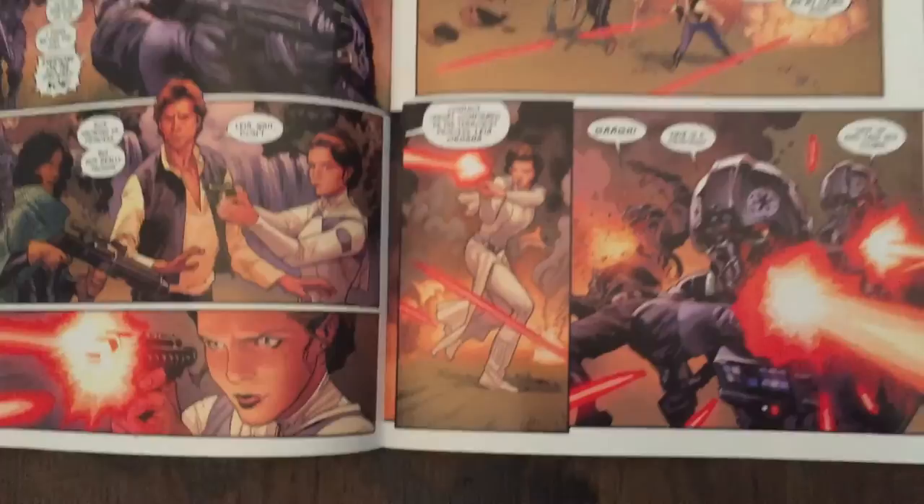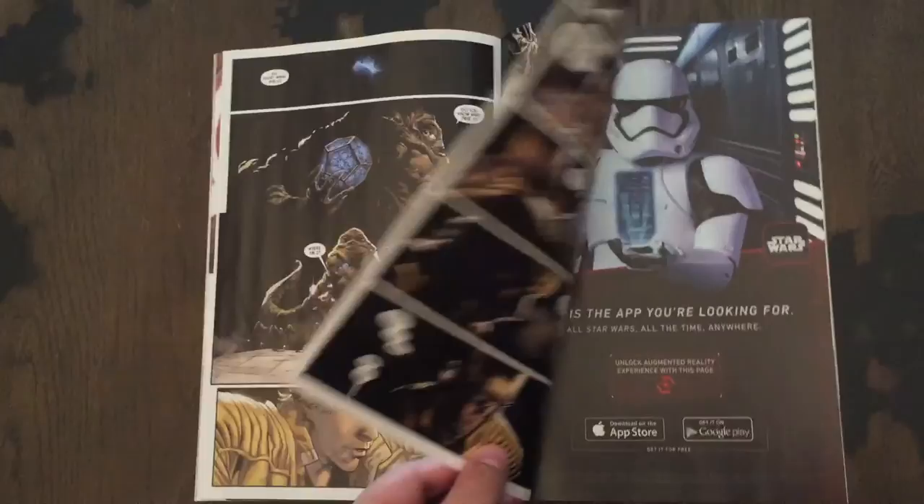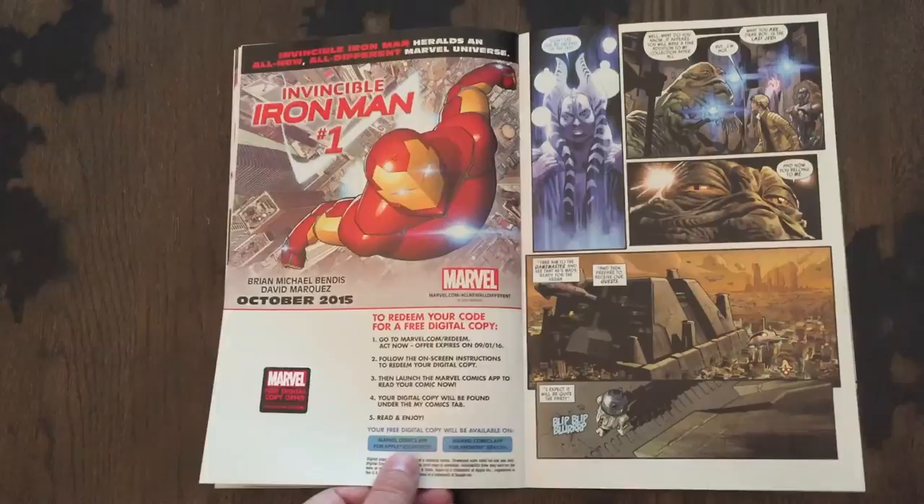Star Wars number 9 concludes on a bit of a cliffhanger with Luke Skywalker about to enter another arena battle type situation. This scenario has been beaten to death by Star Wars, so I can't say I'm too excited, but we'll see how this plays out. The final page in this issue sees some fan favorites returning and had me grinning.